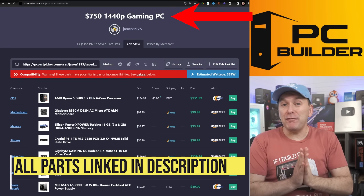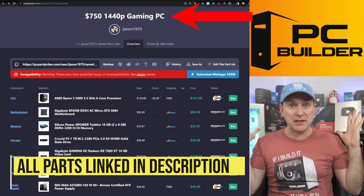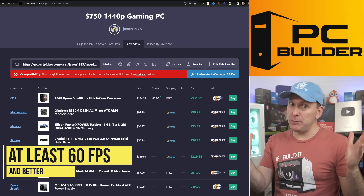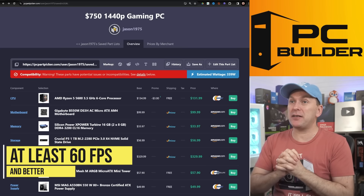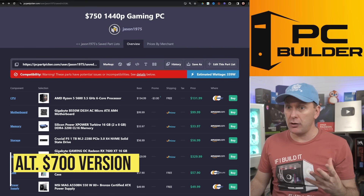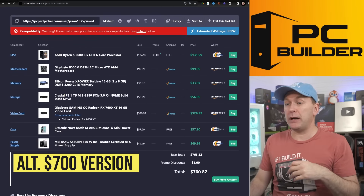Let's jump into the $750 1440p gaming PC build for 2024. You're going to get at least 60 FPS, and some of the GPUs I'm going to show you can do quite a bit better than that. Let's talk a little bit about the overall build — you can actually do this for around $700, and I'll show you some ways to cut some corners if you don't have quite that much money.